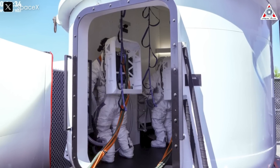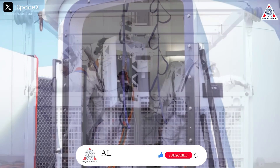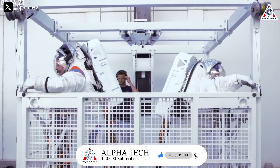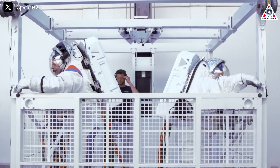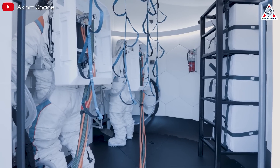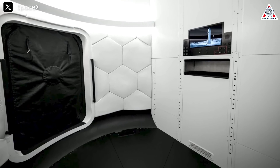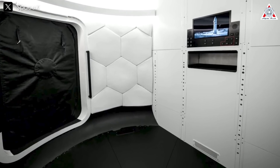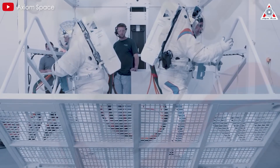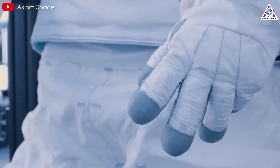Notably, astronauts Peggy Whitson of Axiom Space and Doug Wheelock of NASA tested this system in June. Wearing Axiom suits, they conducted trials using an HLS mock-up at SpaceX's headquarters in California. The test confirmed several critical aspects of the HLS design: the airlock size and configuration can accommodate astronauts in full suits comfortably; the floor layout is optimized for extra-vehicular activities; the elevator operates smoothly under the weight of fully-suited astronauts; and interfaces and controls are accessible even while wearing space gloves.